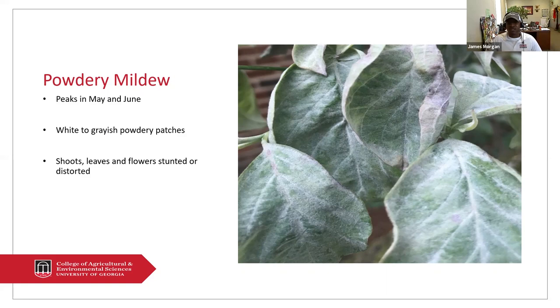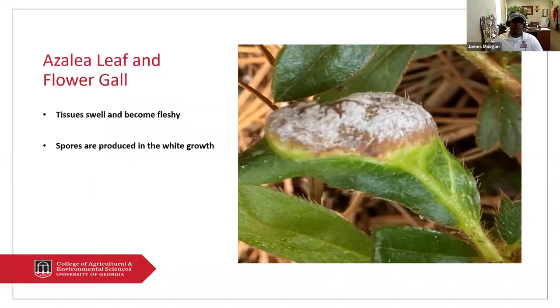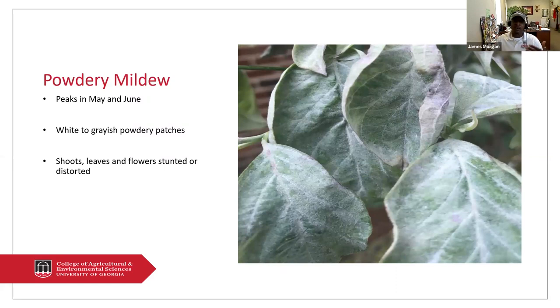Normally you'll see this on the shoots, leaves, and flowers. You'll also see some distortedness or stunting in your leaves — you may see some twisting and curling. Once you see it at this stage, these spores could be blown to other places, so when you're spraying you want to spray your new tender leaves and shoots. At this particular point, spraying it is not going to stop that problem. If you have dogwoods in shaded areas, you may want to prune some of the limbs to allow good air circulation, because that will help prevent powdery mildew.